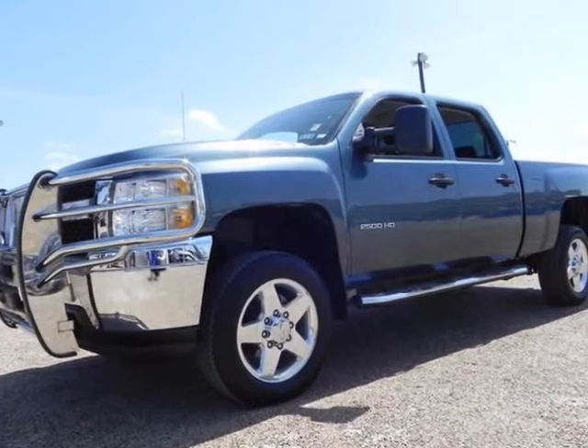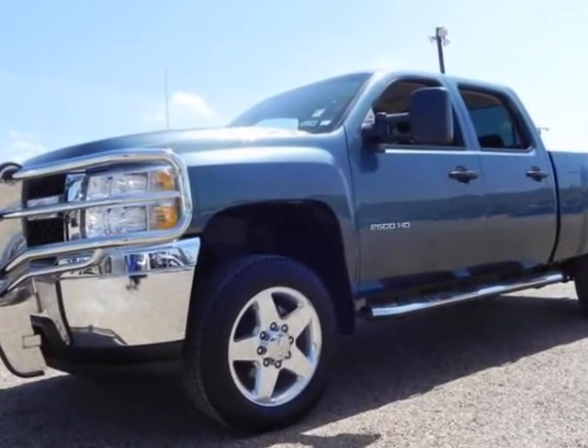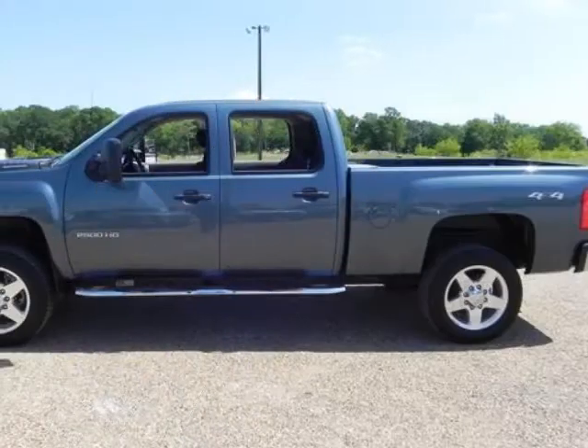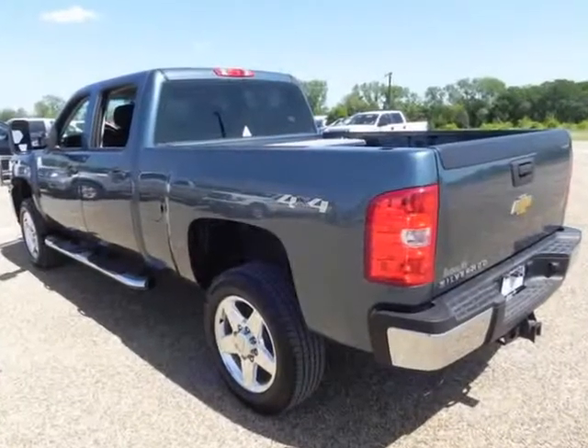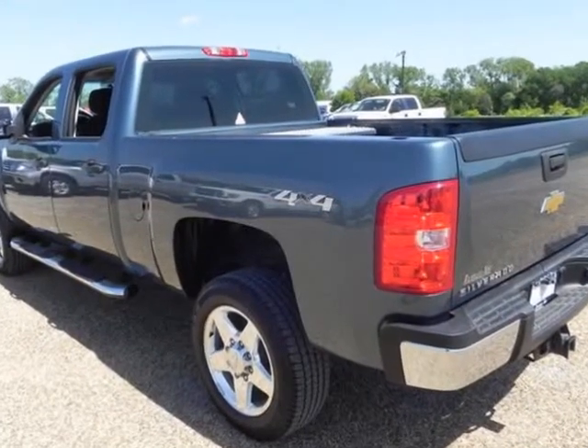Randall No Supercenter presents this Carfax 1-owner 2011 Chevrolet Silverado 2500 HD crew cab standard box four-wheel drive work truck with just 13,649 miles, represented in blue.